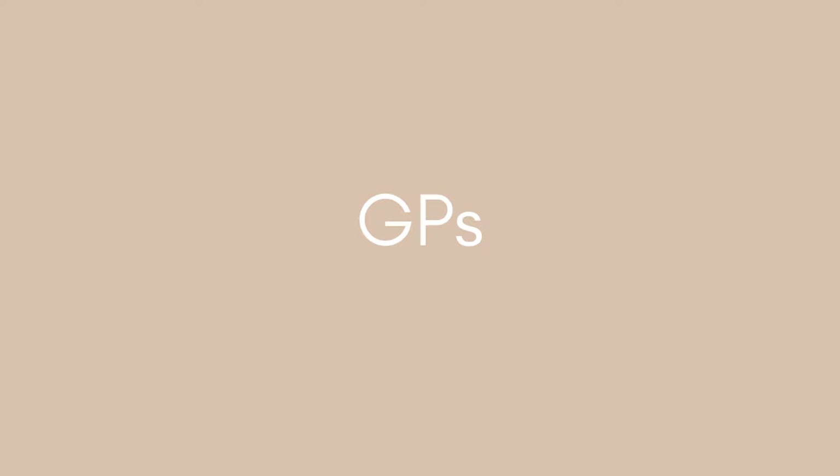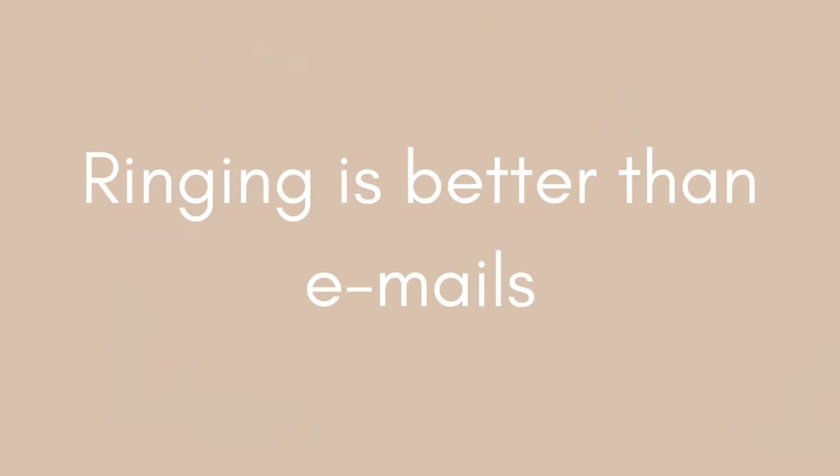The next way to get work experience is through GPs. If you want GP work experience, bear in mind that you won't be able to do it at your own local GP — for obvious reasons, you'd likely know people there and that breaches confidentiality rules. But you can have work experience at a GP in a nearby town. Not every GP allows work experience students, so it's worth ringing up or sending an email — ringing is better because they tend to reply more quickly. Every opportunity you can, try and ring them instead of emailing.